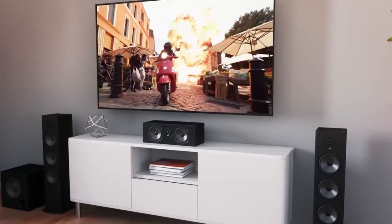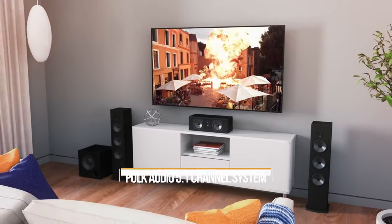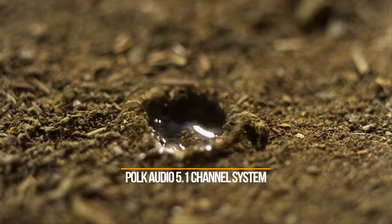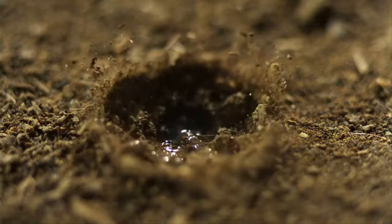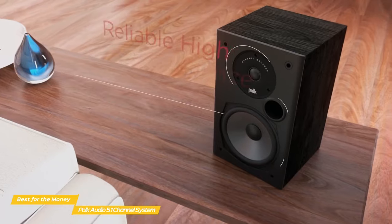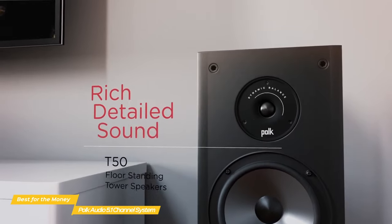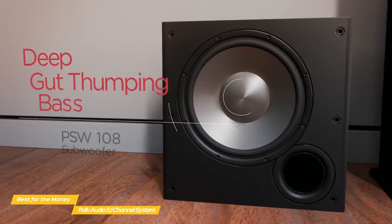Next, we have the Polk Audio 5.1-channel home theater system, our choice for a great home theater system for the money. At a price point that's relatively affordable, you can immerse yourself in a dynamic audio experience with Polk Audio's 5.1-channel home theater system. It features two T15 bookshelf speakers, one T30 center-channel speaker, two T50 tower speakers, and a powered subwoofer. For the price, this system makes an impressive statement.